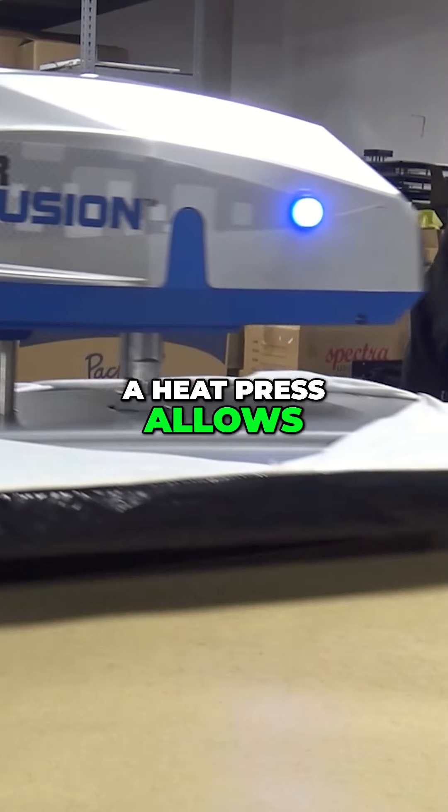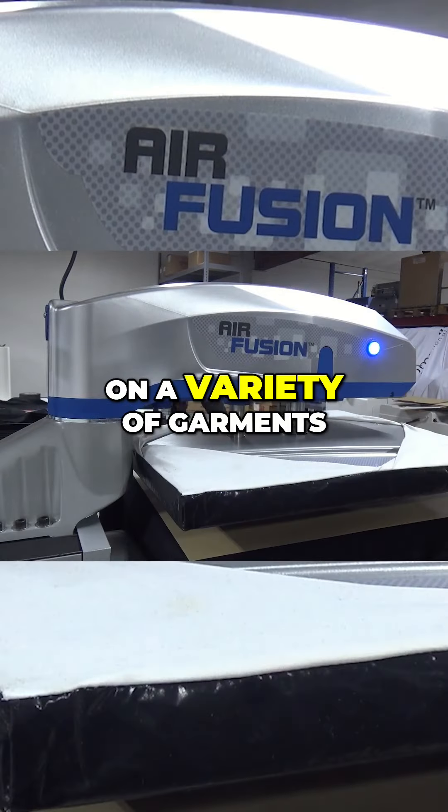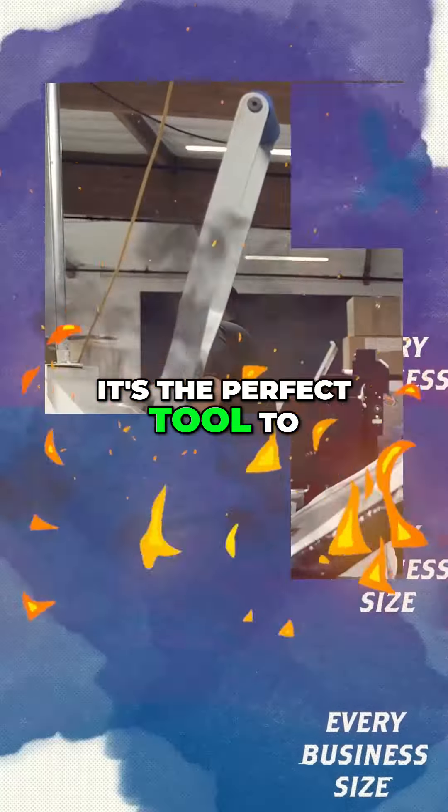First, a heat press allows you to create high-quality, custom designs on a variety of garments. It's the perfect tool to kickstart your brand with unique, professional-grade products.